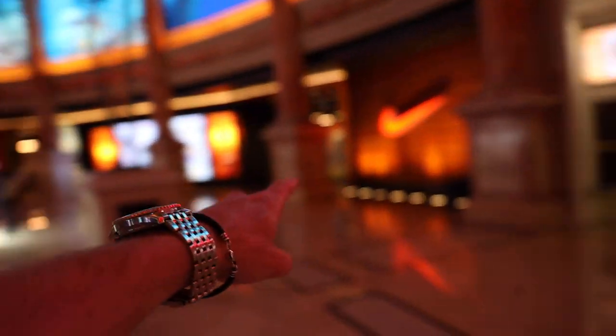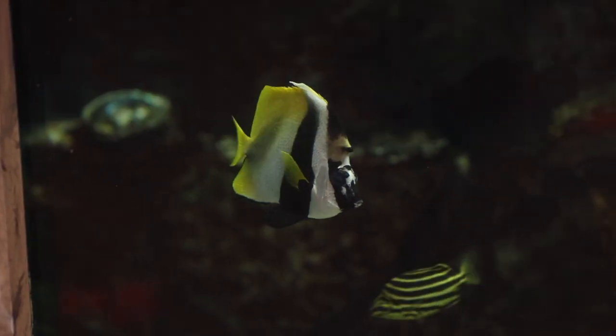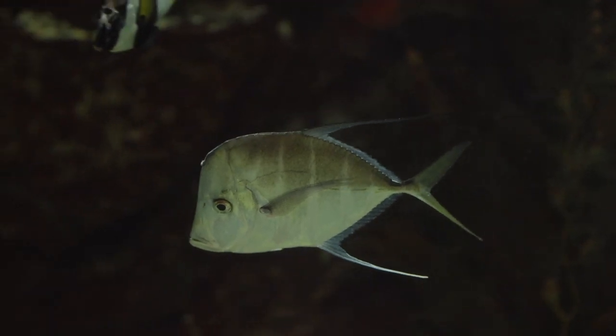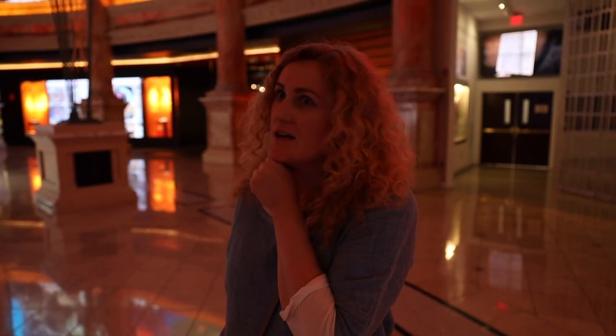Here is the Nike store, and right next to it there is an aquarium. By the way, they have a pretty cool fire show here on a daily basis — I think it's every hour or every other hour during the weekend. We weren't lucky to see it today, but we've seen it many times before. Definitely something you should know about.